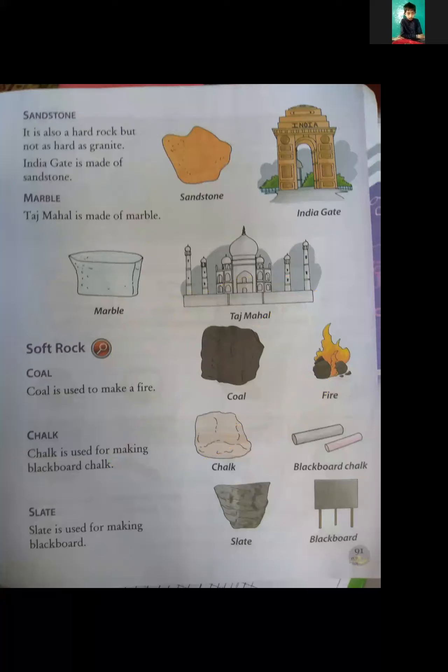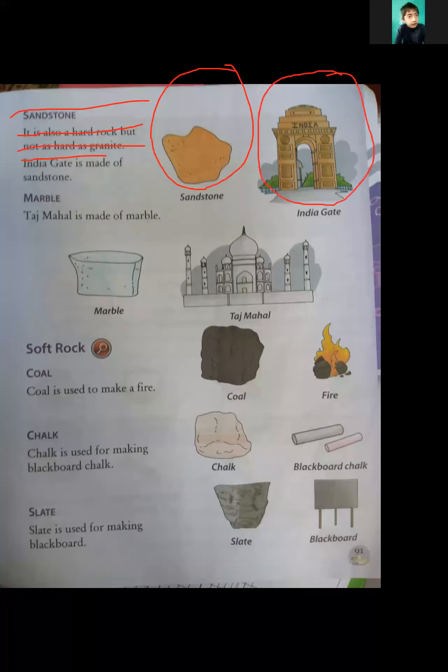Don't touch the screen. Today we are going to study about sandstone. All children will look at their books. Sandstone — it is also a hard rock, but not as hard as granite. India Gate is made of sandstone. Sandstone is a hard rock, but granite is harder — granite is number one, sandstone is number two.